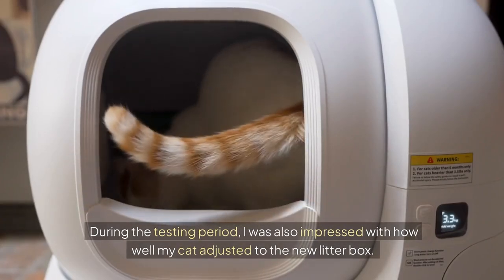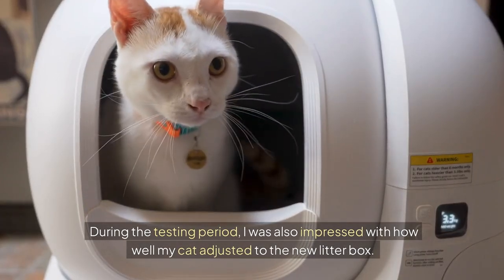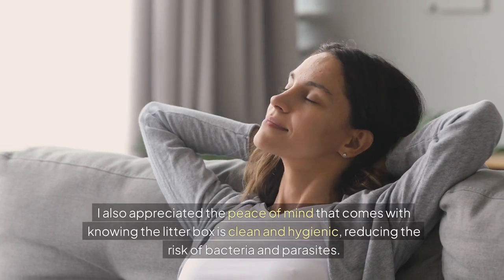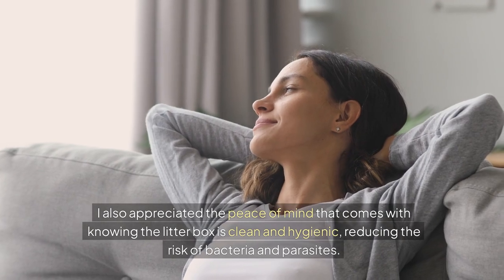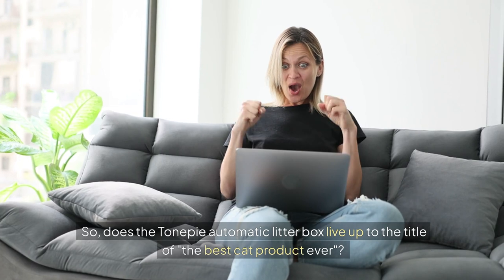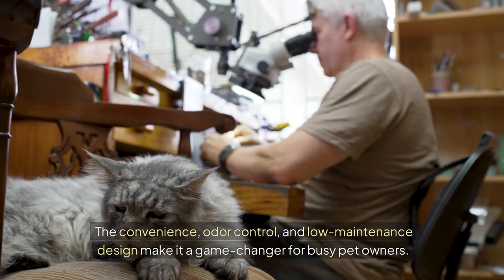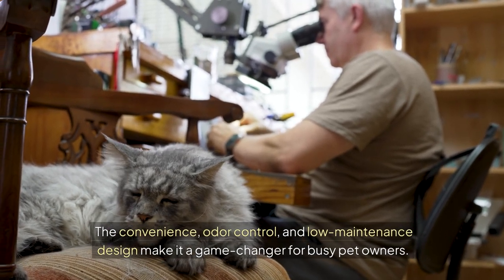During the testing period, I was also impressed with how well my cat adjusted to the new litter box. She seemed to take to it right away, and I didn't notice any issues with her using it. I also appreciated the peace of mind that comes with knowing the litter box is clean and hygienic, reducing the risk of bacteria and parasites. So, does the TonePie automatic litter box live up to the title of the best cat product ever? While it's not perfect, I'd say it comes pretty close. The convenience, odour control, and low-maintenance design make it a game changer for busy pet owners.